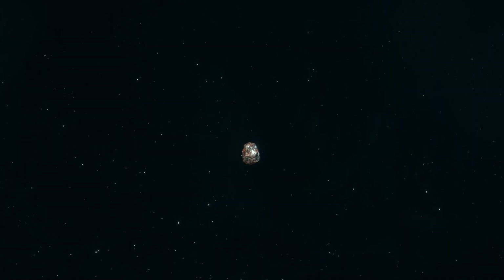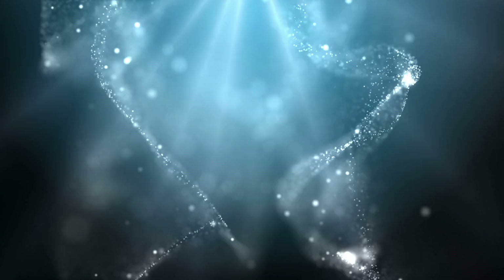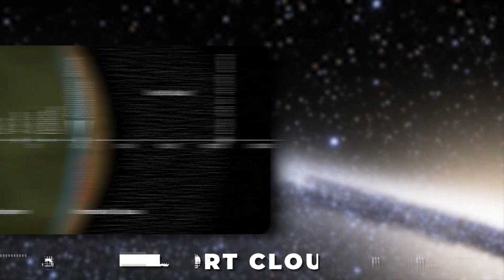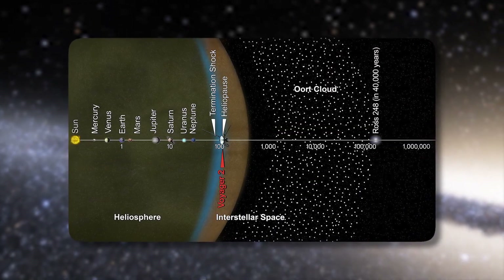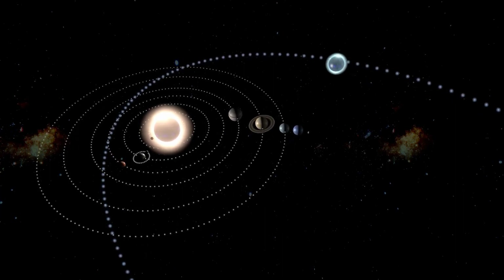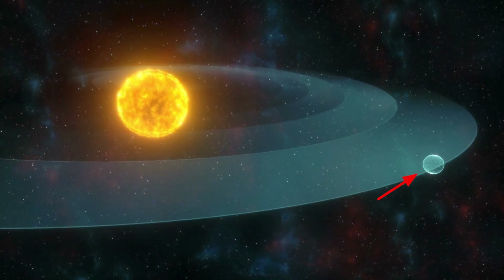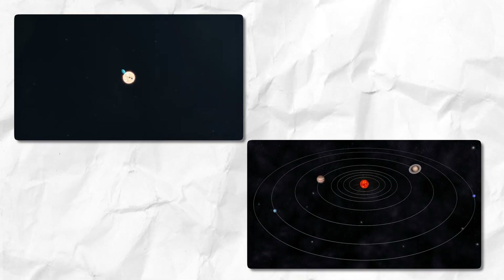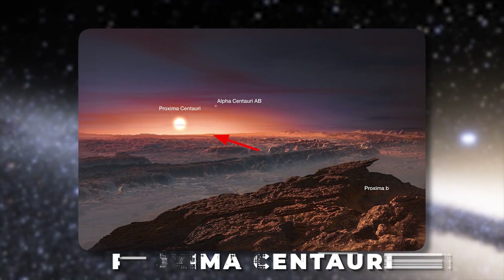Comets are the leftover material from the formation of the solar system. Most of them are presumed to exist in very long, slow orbits way out in the Oort Cloud. The Oort Cloud is the remains of the very early stages of our solar system's formation. It spans beyond the orbits of Neptune and Pluto and extends away from the Sun for about a light year in distance, reaching halfway to our nearest stellar neighbor, Proxima Centauri.